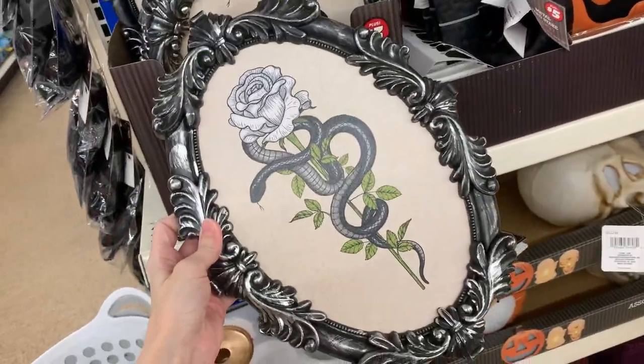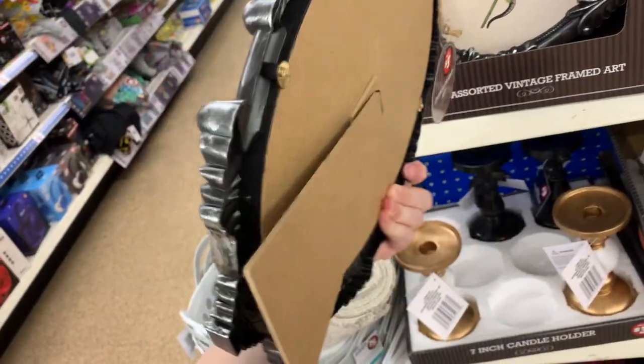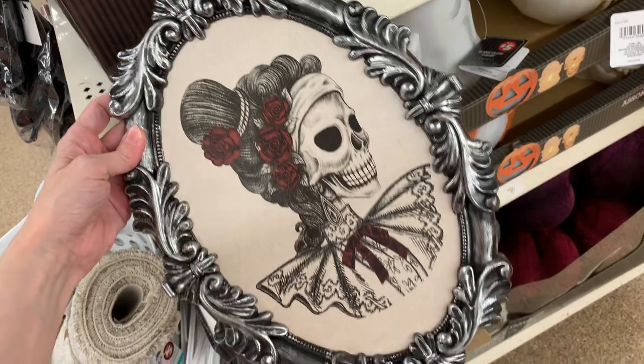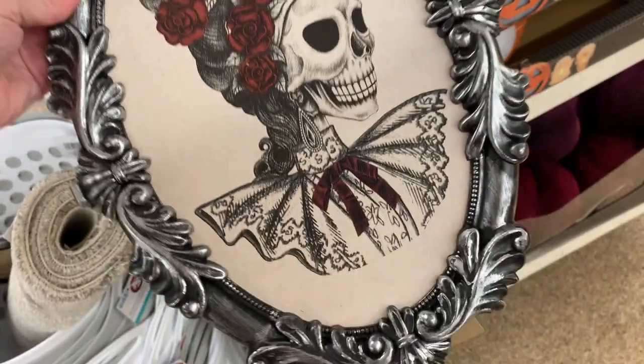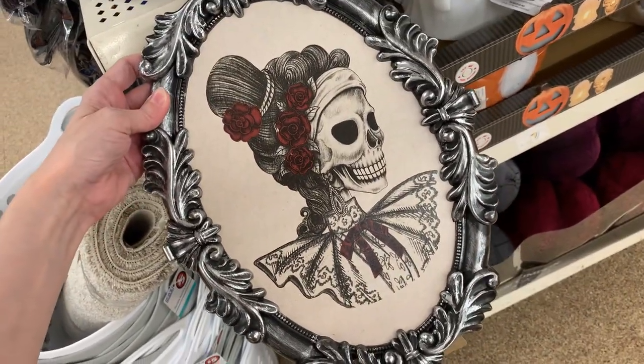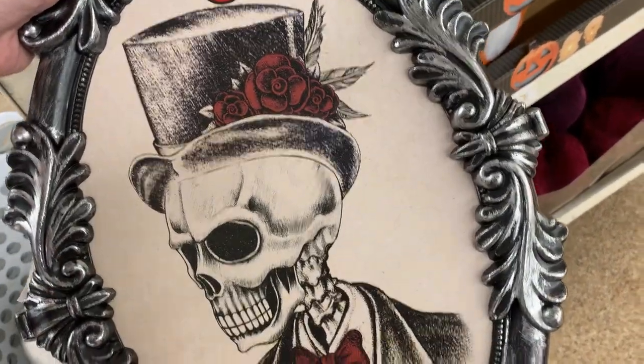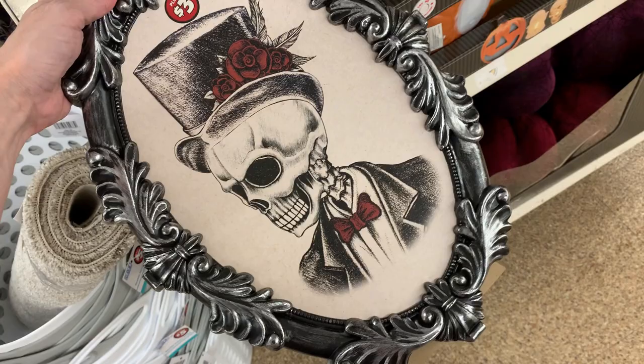This is another really cool spooky item — very ornately framed pictures. They have three designs: one is the snake with the rose, but there are also two skeletons, a lady and a gentleman. You can hang these on the wall, or they do have easel backing so you can display them on a tabletop. I think the skeletons would look really cool facing each other. These are all priced at $3.